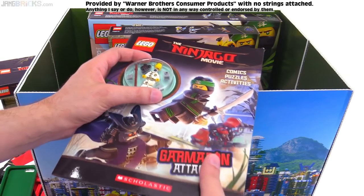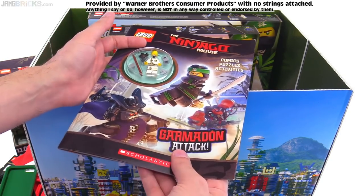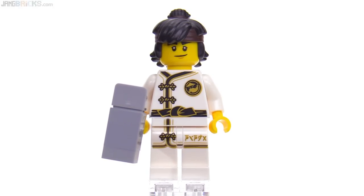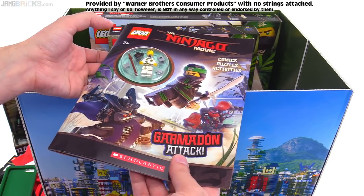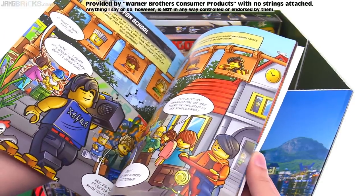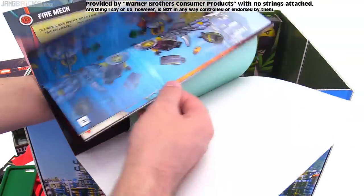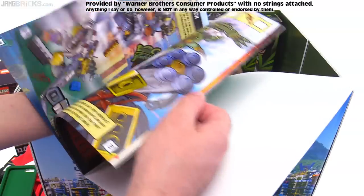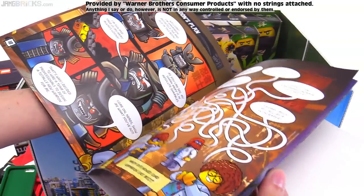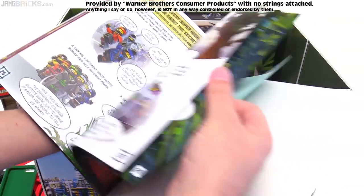This I have already reviewed — you have seen this. You can check out my video review of it. It includes a training version of Cole in his new Lego Ninjago movie form with his new crazy hair. And this is just a simple activity booklet — something to put in front of especially younger kids' faces to get them to actually use their brains and not just be looking at phones. Books are still a good thing, especially when they're enjoyable.